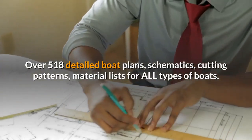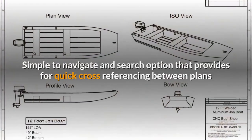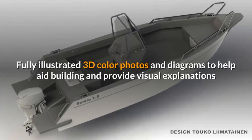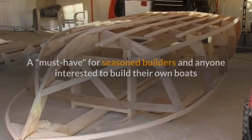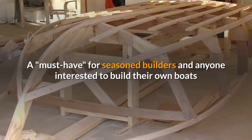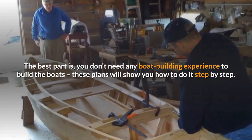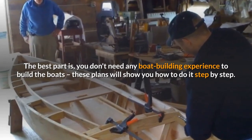Over 518 detailed boat plans, schematics, cutting patterns, and material lists for all types of boats. Simple to navigate with a search option that provides plans for quick cross-referencing between plans. Fully illustrated 3D color photos and diagrams to help aid building and provide visual explanations. A must-have for seasoned builders and anyone interested in building their own boats. Includes over 40 plus videos on how-to and boat building construction tips. The best part is you don't need any boat building experience — these plans will show you how to do it step by step.